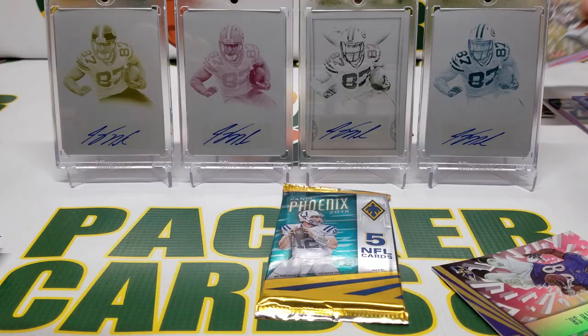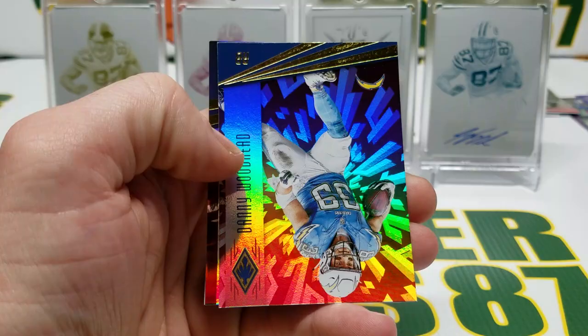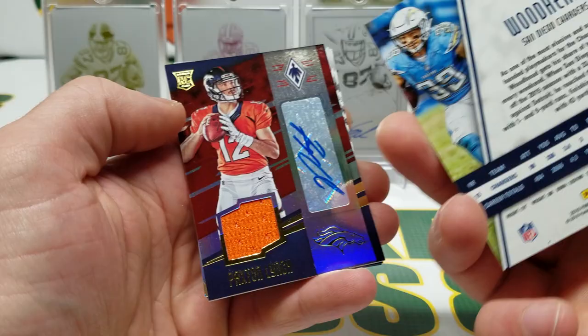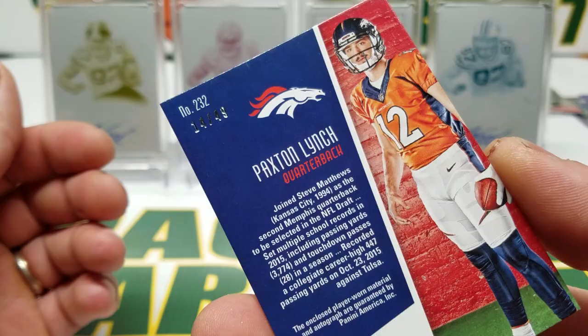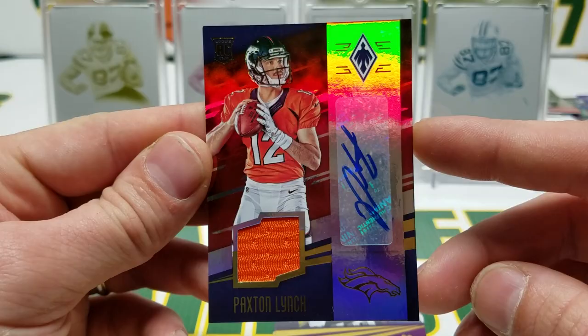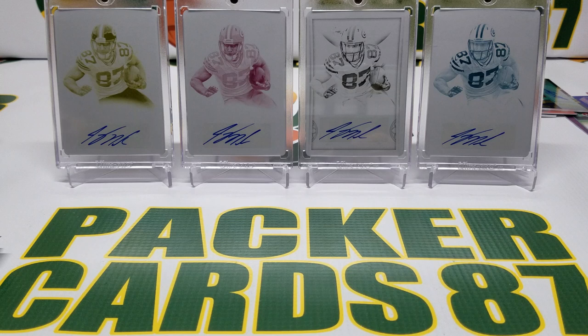Steve Smith Senior. Final pack of Phoenix — Jeremy Langford, Danny Woodhead. We got a Paxton Lynch jersey auto numbered 14 of 49! I don't think this guy worked out for the Broncos, but it's still a jersey autograph — that's cool. AP in the purple and Jonathan Stewart. We got hits out of our first two products, and that AJ Green is sweet too.